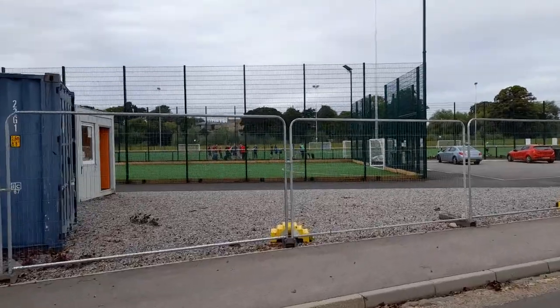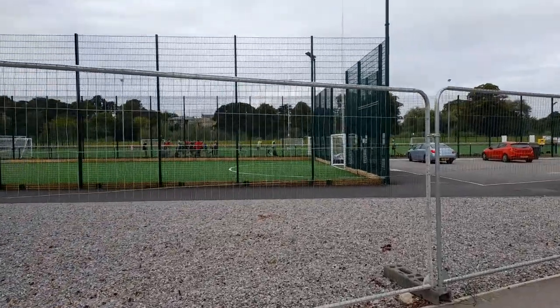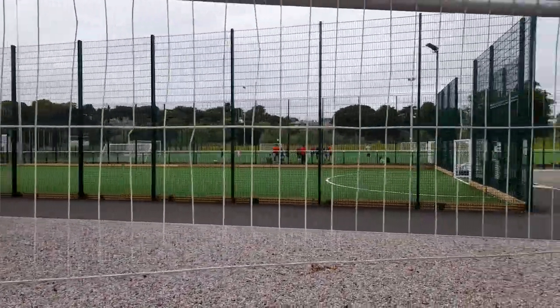Behind the stadium, they've got really good facilities here now. They've got AstroTurf, and they've got a lot of community and youth teams playing here. So it's a really good setup.